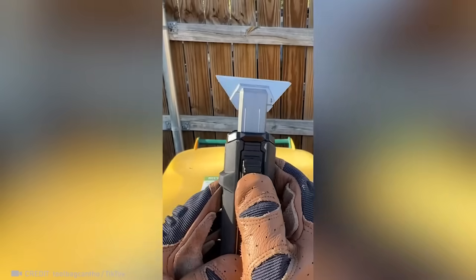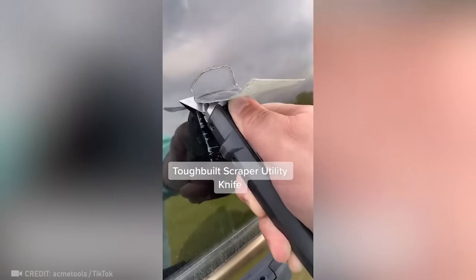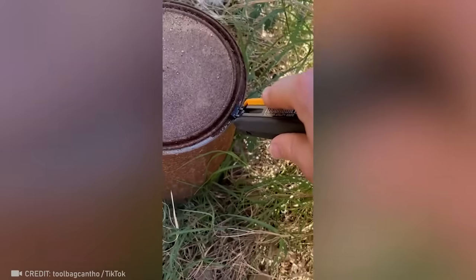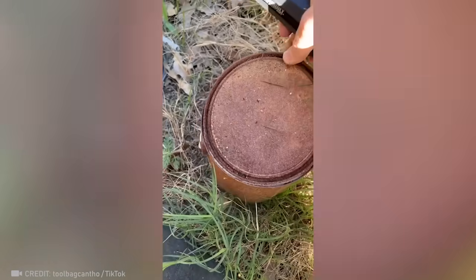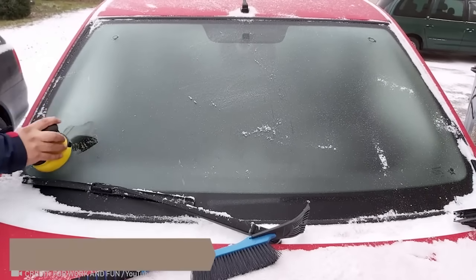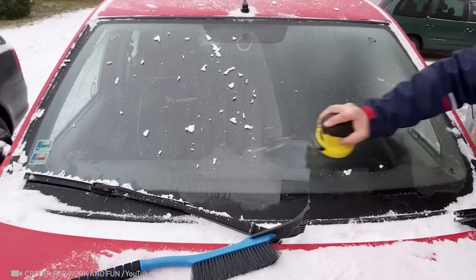This single tool allows you to cut any material, clean surfaces, and even open cans. At the push of a button, this electric scraper does all the dirty work, giving you great visibility on the road.